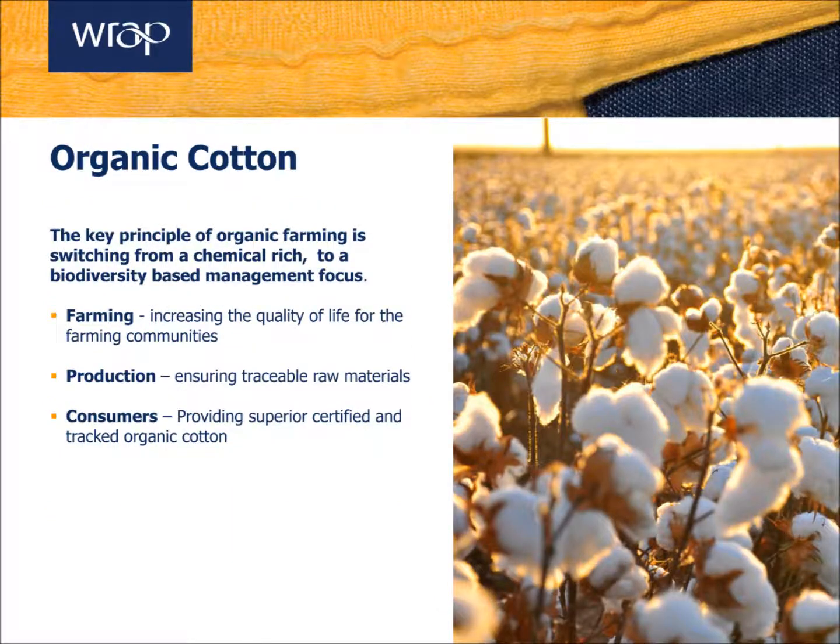The impacts of conventional cotton production are widely known, and organic cotton seeks to address these issues by focusing on reducing the environmental impact at the farm level. Organic cotton is largely rain-fed, notably reducing its water footprint at this early phase.